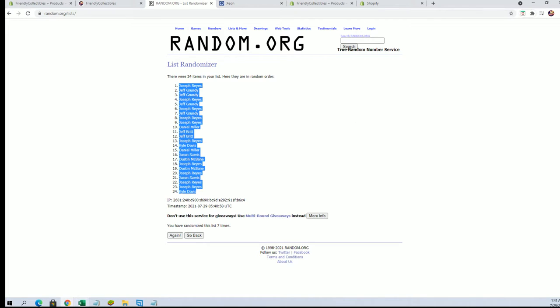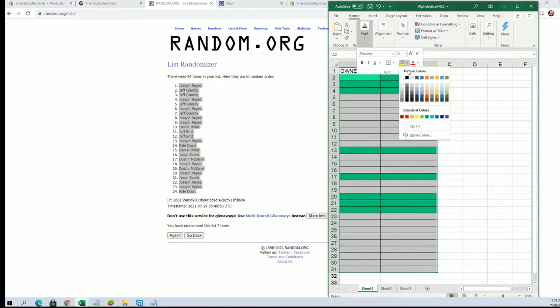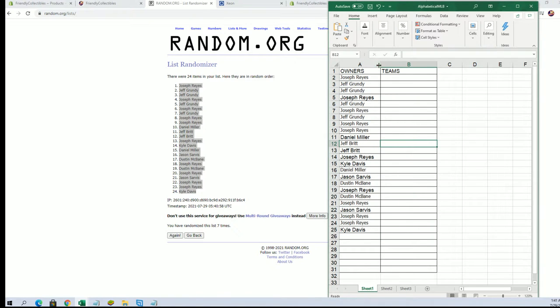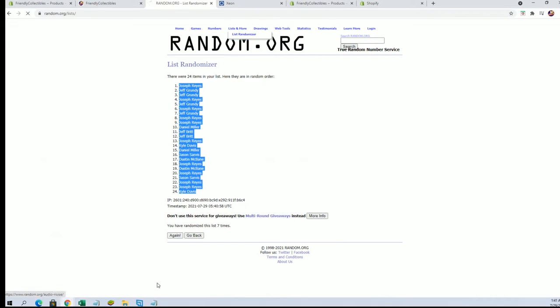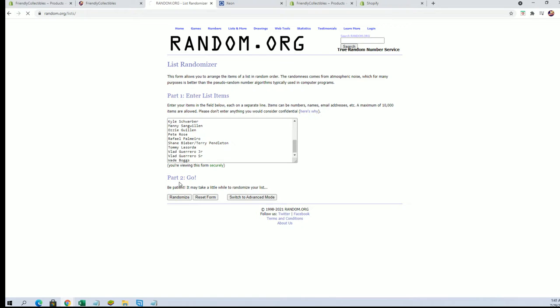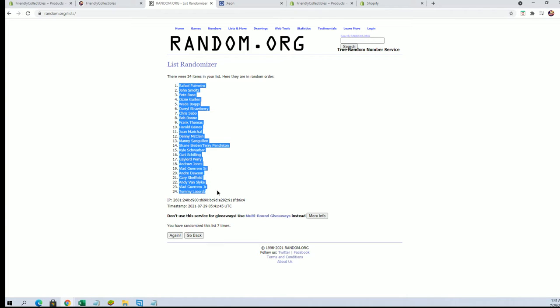Joe R to Kyle D. All right, let's do players next. All right guys, Andre Dawson to weight bugs. All right, Rafael Palmeiro to Tommy Lasorda.